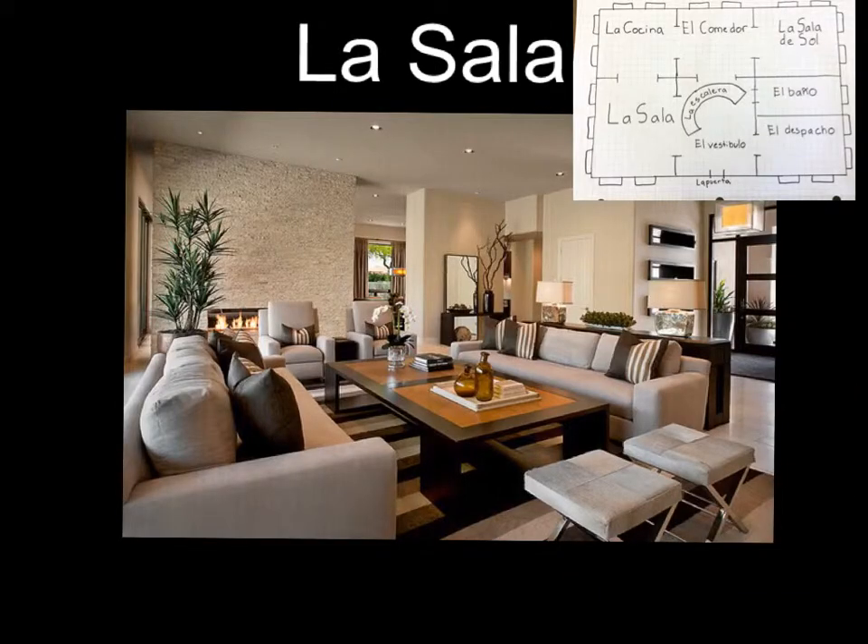La sala. La sala es el cuarto más grande en la casa, y la sala es más grande que la sala de sol. La sala tiene cinco ventanas, dos sofás grises y marrones, y un hogar de piedra gris.